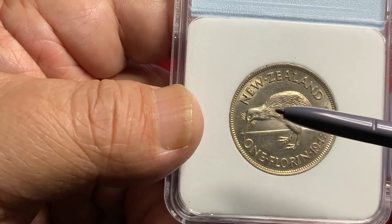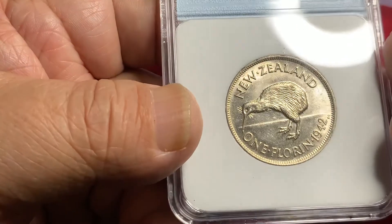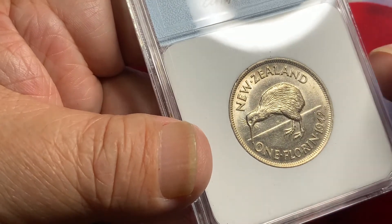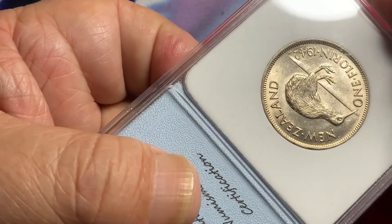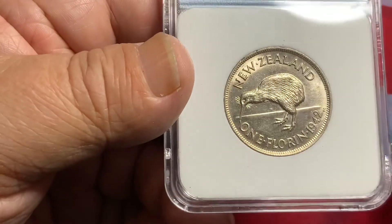Some dates have weak strikes, some are fully struck, so be sure you know the coin. This coin here has nice, even luster throughout with just a few contact points, but overall very nice luster and a nice, even coin with great detail on the kiwi. Very popular date with low mintage for the 1942.